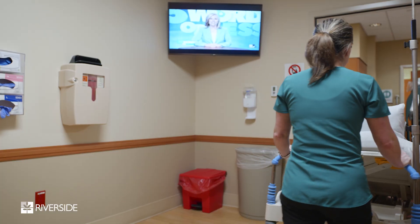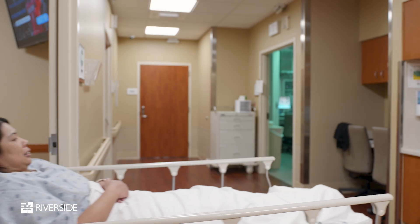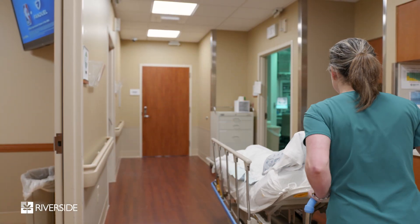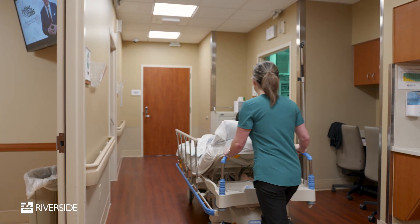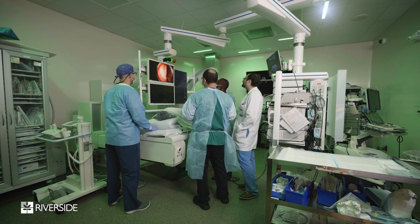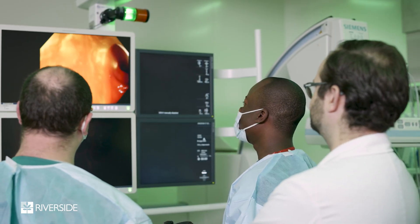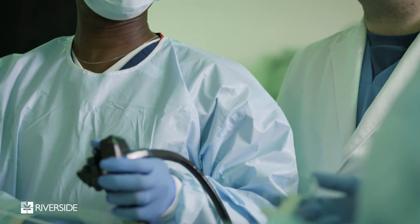A lot of these minimally invasive options are considered not only because they offer less risk for an otherwise healthy patient and a less lengthy clinical care course, but also there are options whenever patients are too sick or have too many medical conditions to undergo major surgery — where we can sometimes offer treatments that not only palliate or help with the condition in the short term, but also treat them definitively in the long term.